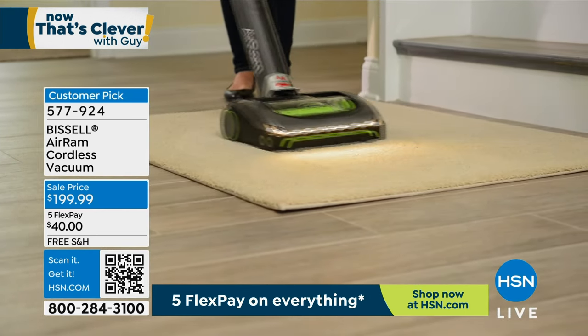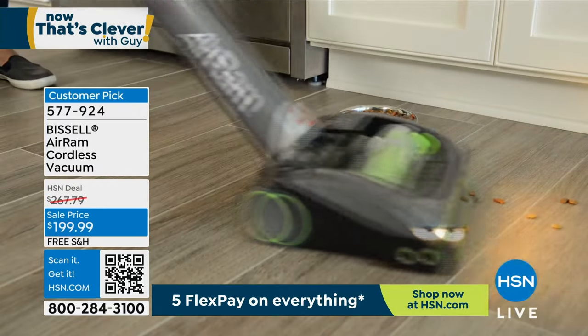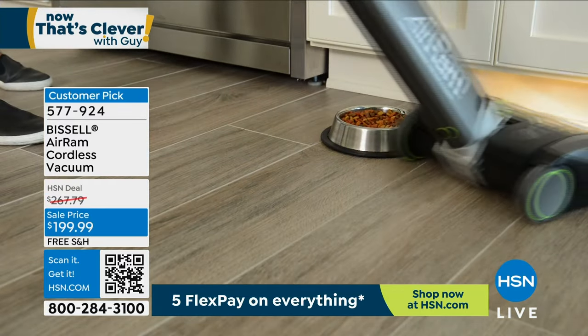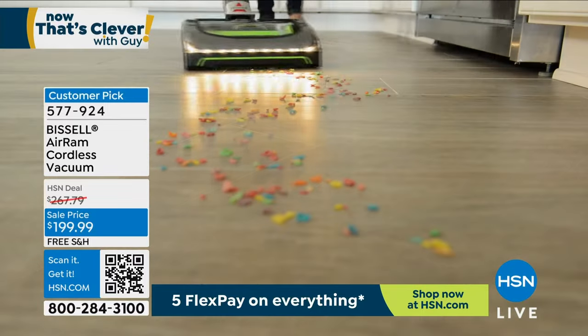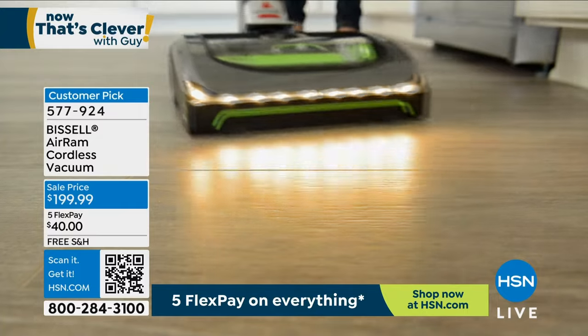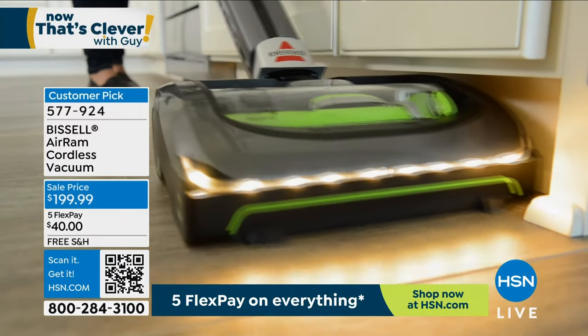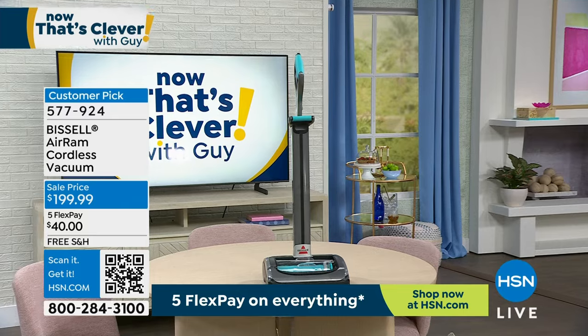Also, one of the highest-rated review products on HSN. There are over a thousand five-star reviews, and I'm going to read some of them for you later. But if you want to get it now, it's at the lowest price ever, and it's free shipping and handling. Love that machine. Headlights, so you can see the dirt.